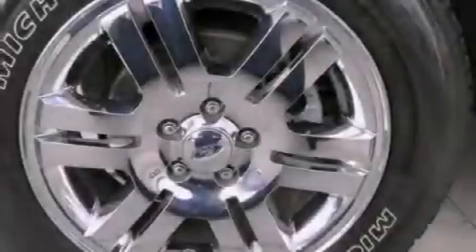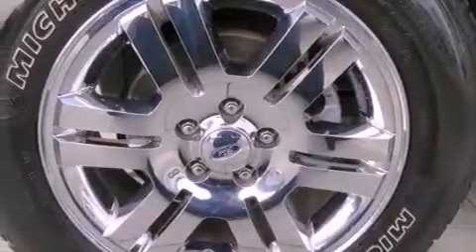The following features are also included: a power driver's seat, air conditioning with automatic climate control, cruise control, and leather seats.